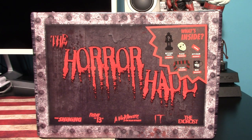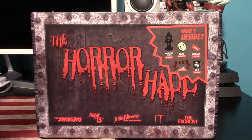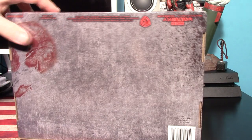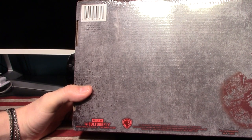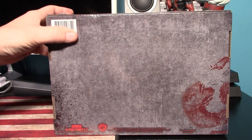Hey, what's up guys, it's me again back with another Culture Fly goodie box unboxing. This one is the horror haul with items from The Shining, Friday the 13th, A Nightmare on Elm Street, IT, and The Exorcist. I recently did a couple unboxings of some of these made by Loot Crate, but this one is done by Culture Fly — they did the Fallout box I had a look at a couple months ago. I picked this up at Walmart, which is where I found all of those crates.